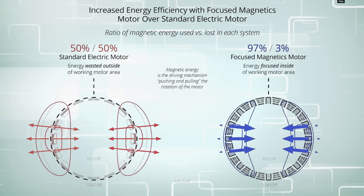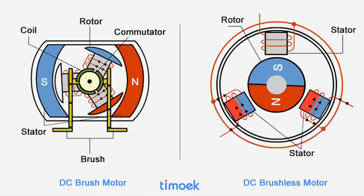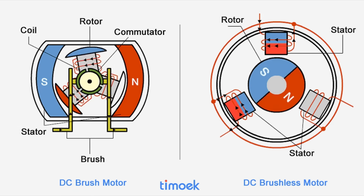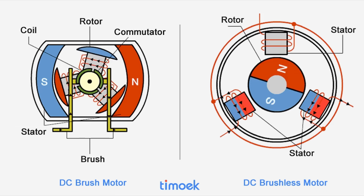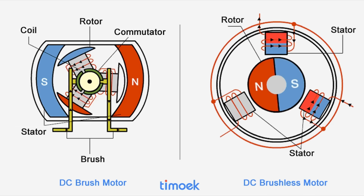But what motor are they comparing this to? A typical PMSM can have over 90% efficiency, so maybe they are comparing this to a typical brushed motor. A brushed motor has coils in the center on the rotor, whereas a brushless has coils acting as the stator with magnets inside, and there is a considerable difference in efficiency.